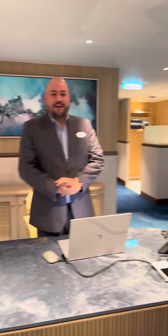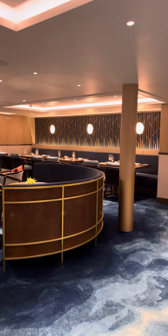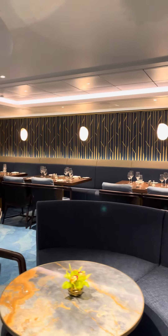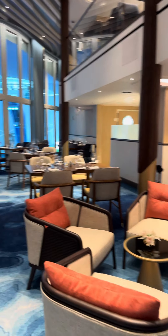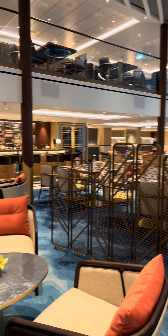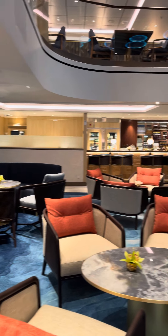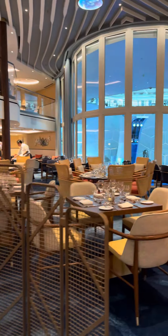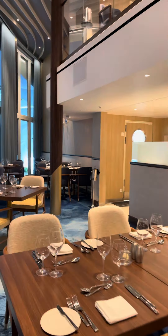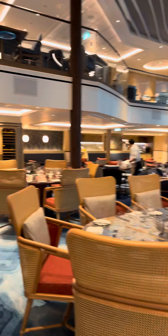Great to meet Jorge, the concierge, who I've worked with for many years on board. Just look at how beautiful Coastal Kitchen is. This space also doubles as the Suite Lounge — if you're in Sky or Star Class you get access here, and if you're Sea Class you get access to Coastal Kitchen for dinner with reservations. Just amazing.